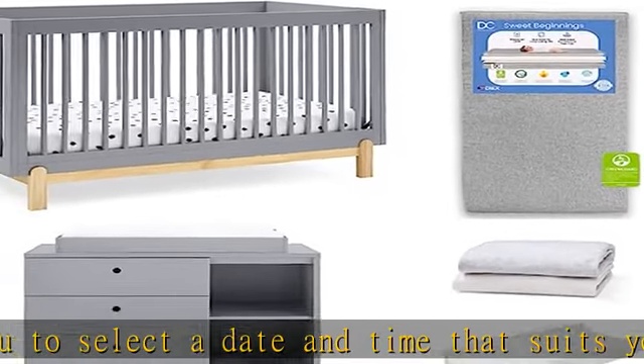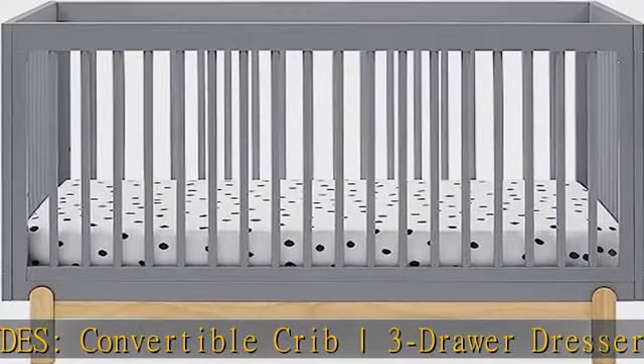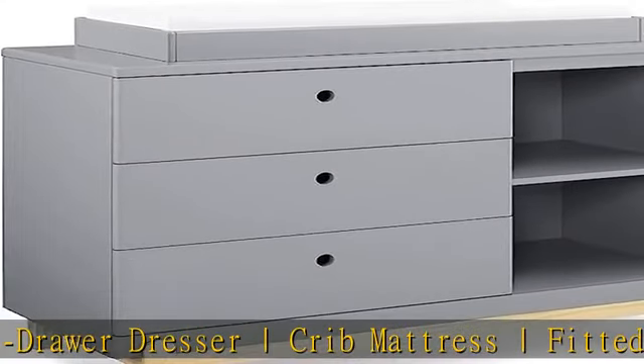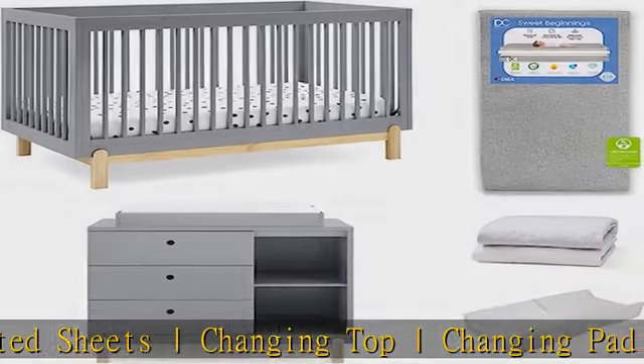Crib features adjustable height mattress support with three positions to grow with your baby. Crib is JPMA certified to meet or exceed all safety standards set by the CPSC and ASTM. Dresser features three drawers for plenty of storage space, and the other side features two open cubbies to house books, bins, or toys. Changing top and changing pad are included.